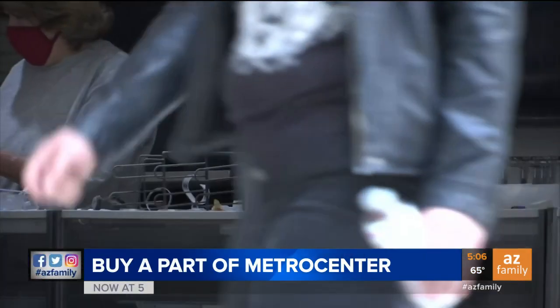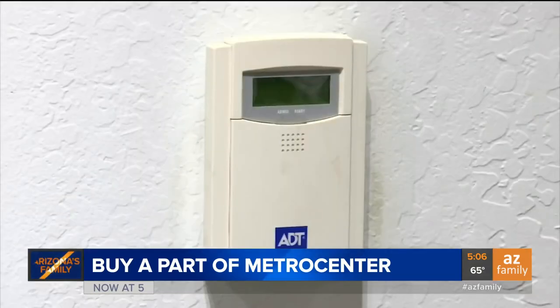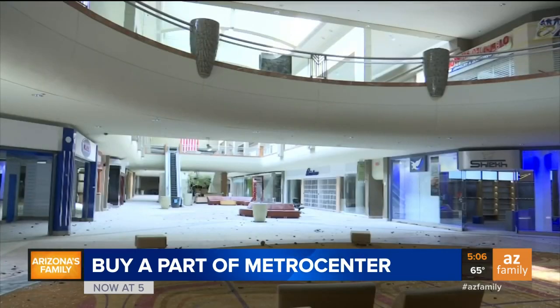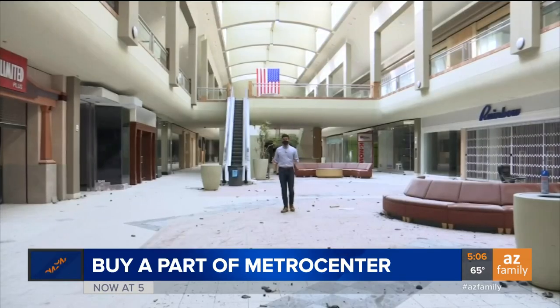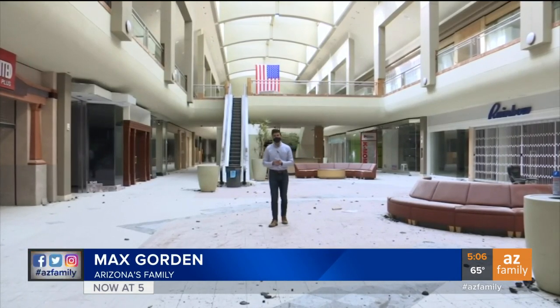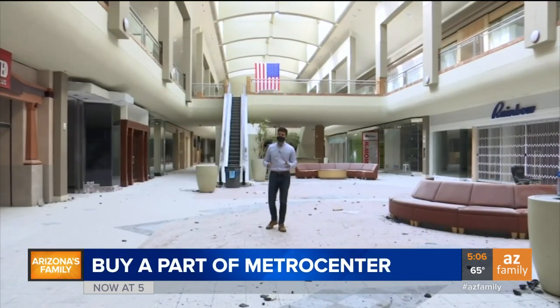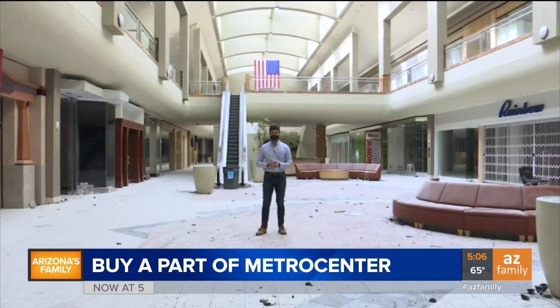Final footsteps from some of the last customers this mall might ever see. It was a destination spot for families, but now security alarms echo endlessly among abandoned storefronts. Gonna miss the place when it's all gone. It's pretty eerie being in here — it feels sort of like a scene from a zombie movie or some other post-apocalyptic thriller. But before this place turns into history, you can actually own a piece of the old Metro Center Mall.